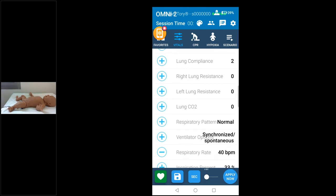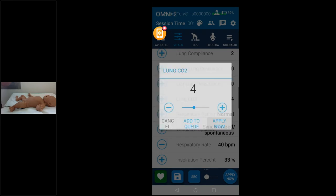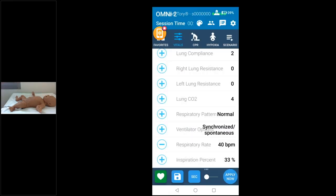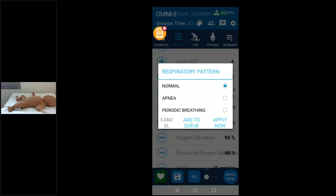For lung CO2, you can increase the exhaled CO2 from 0 to 9, where each increment represents 10 mmHg. For a normal EtCO2 of 40, you set the value to 4 and apply — your capnometer will then read 40. You can go lower or higher as needed. The respiratory pattern can be set to normal, apnea, or periodic breathing to simulate all these patterns.